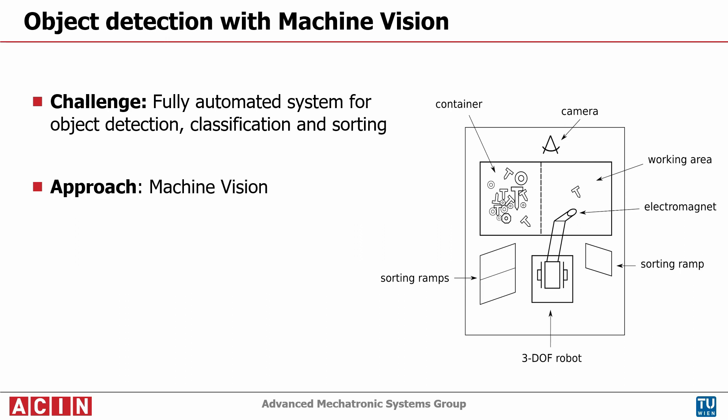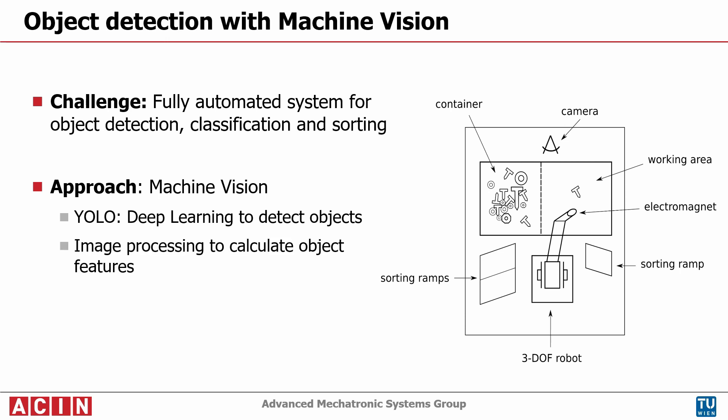The approach to detect objects is a deep learning network called YOLO. YOLO is a single convolutional neural network for detection in real time.